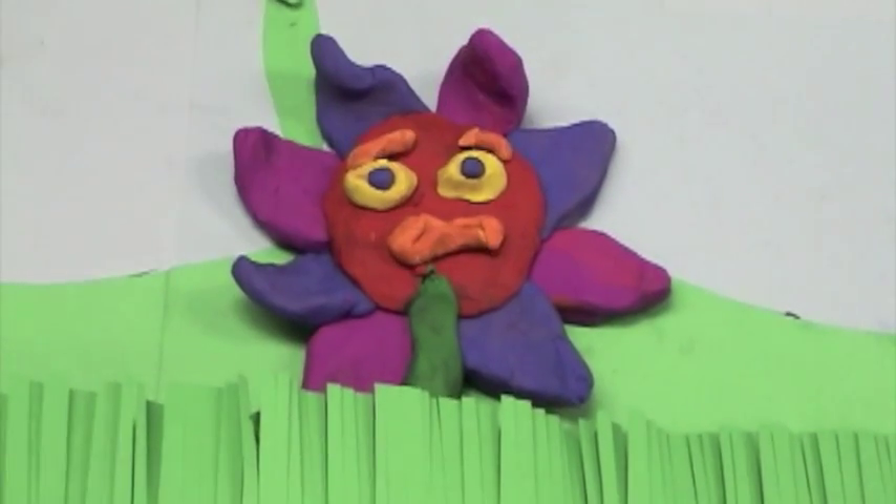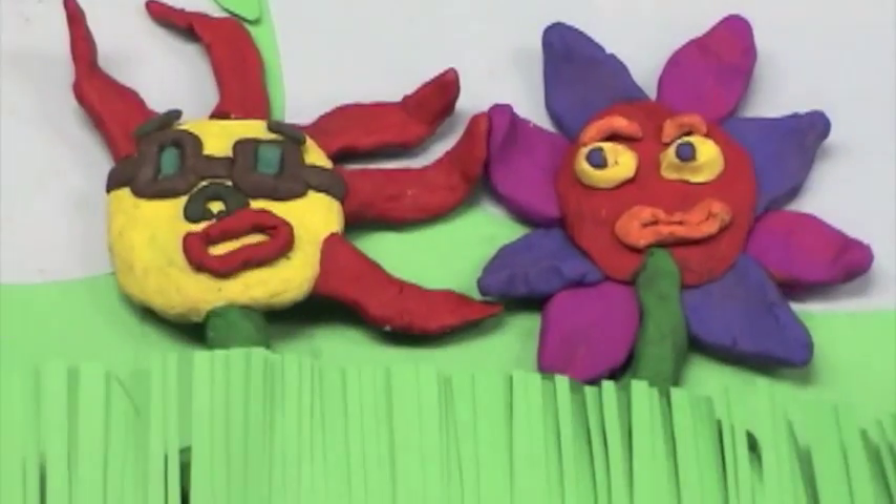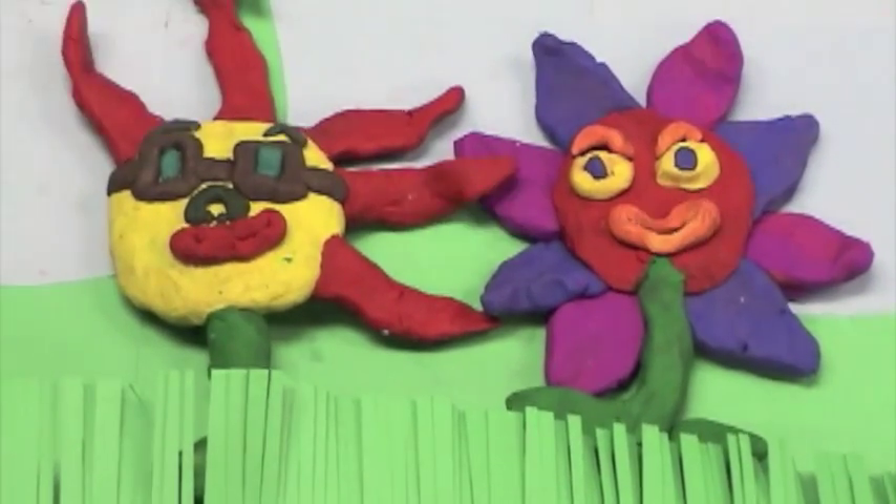Welcome to our photosynthesis video. Today you're going to learn all about photosynthesis. Don't you think we should start with the definition? Well, maybe you should give them one.